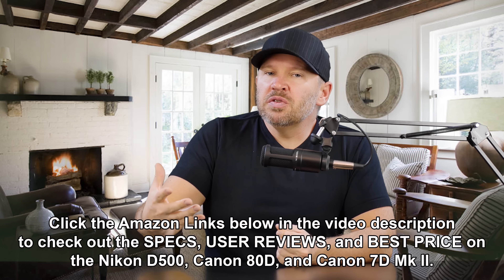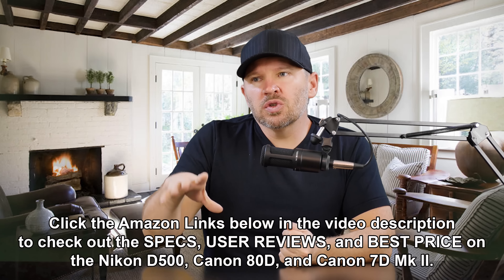Hey folks, Matt from ArtOfTheImage.com. Been looking into the D500 a little more — I will be getting it in for review soon. I've been looking at the user feedback and the specs, and I was digging around on DxOMark. I just recently did a video on the tests of the D500 versus the D7200 and the D5500, and I was surprised.